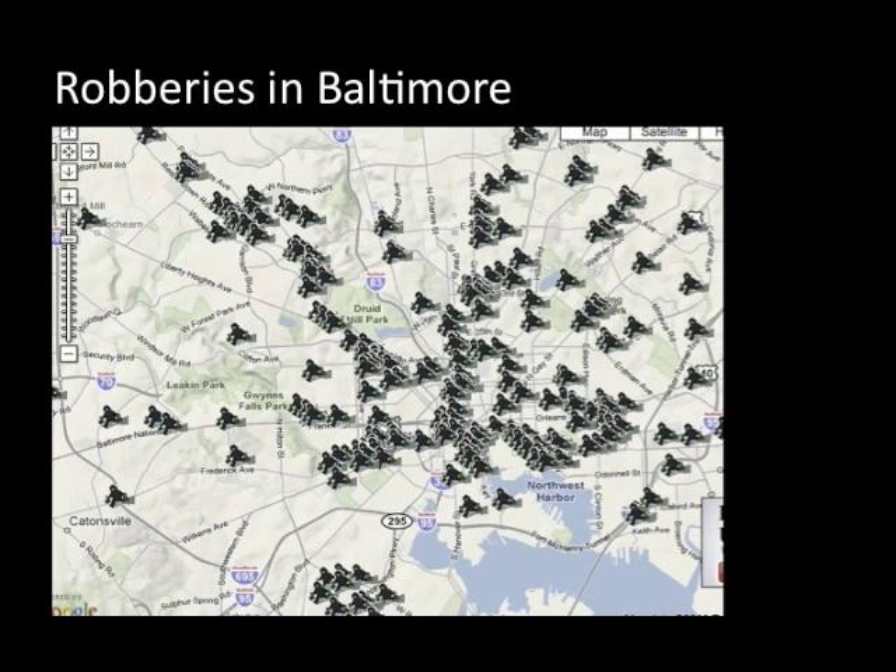This pattern of concentration of robberies can be seen in this slide as well. You can see that surrounding the central business district, there are a lot of robberies, and robberies seem to fan out along transportation arteries. This is classic concentric zone theory.